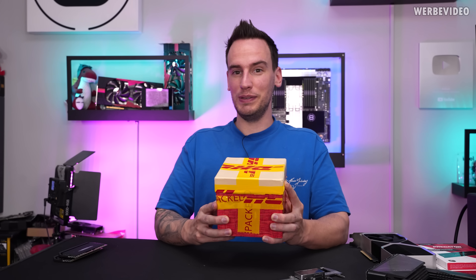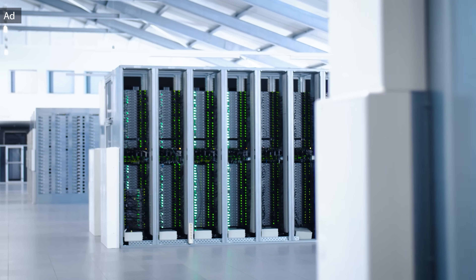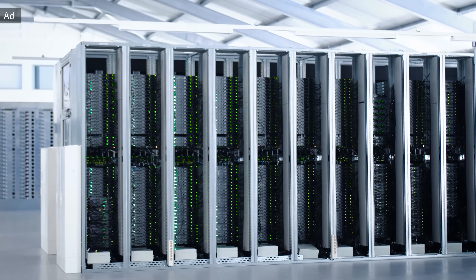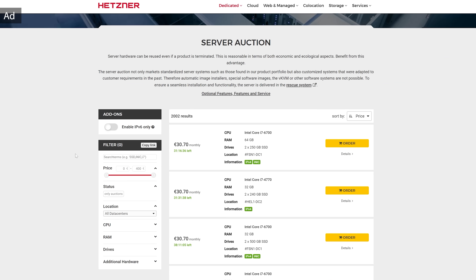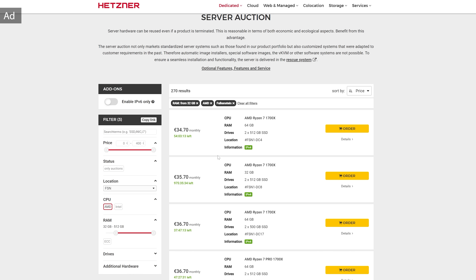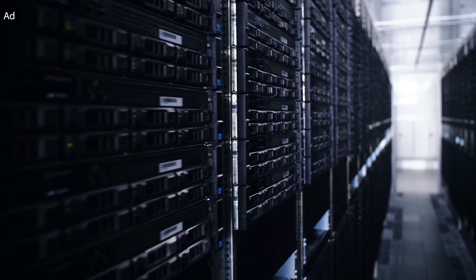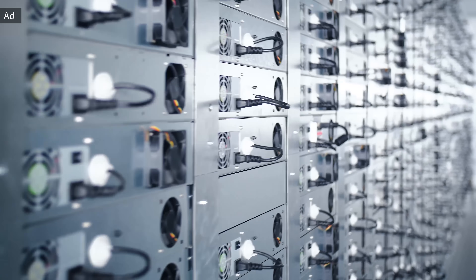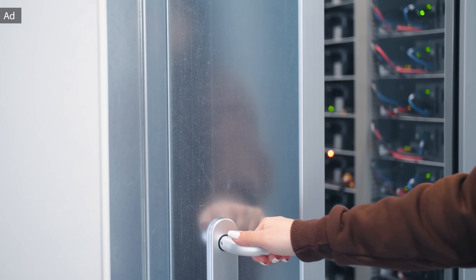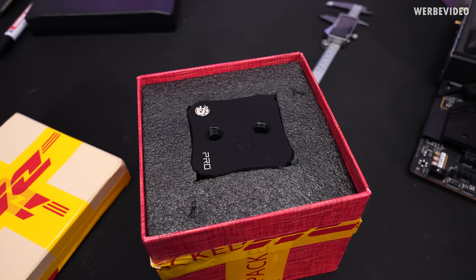This video is powered by Hetzner and the Hetzner server auction. If you need an affordable and swiftly available server, this is the right place for you. Using the filters on the left you can easily select a server according to your needs — for example, location in Falkenstein Germany, AMD CPU, and minimum 32 GB of memory. This example shows a Ryzen 7 1700X server for only 35 euro per month with no setup fee, unlimited traffic. Find out more in the link below.